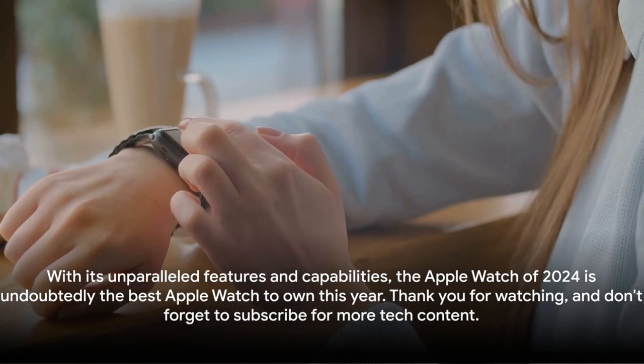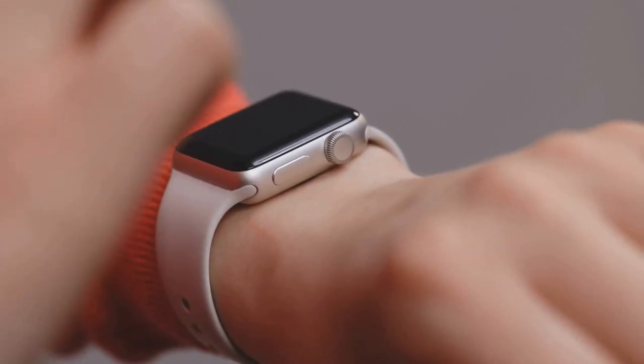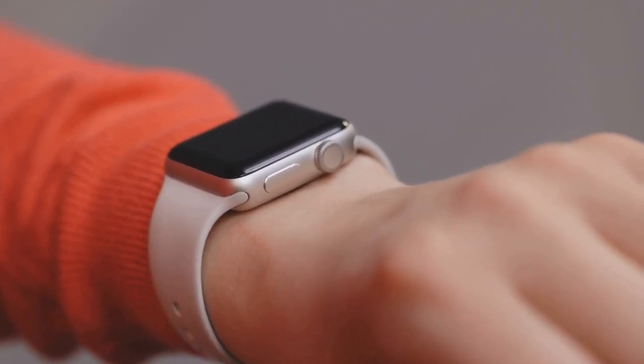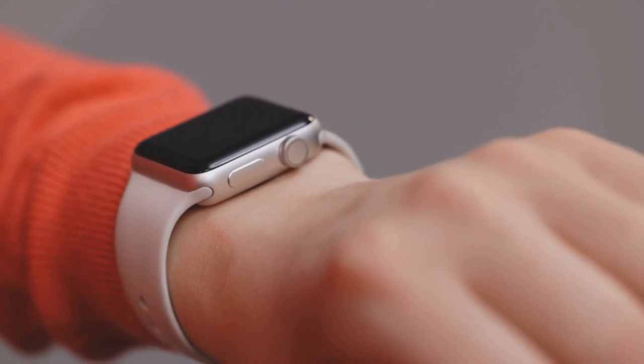With its unparalleled features and capabilities, the Apple Watch of 2024 is undoubtedly the best Apple Watch to own this year. Thank you for watching, and don't forget to subscribe for more tech content.